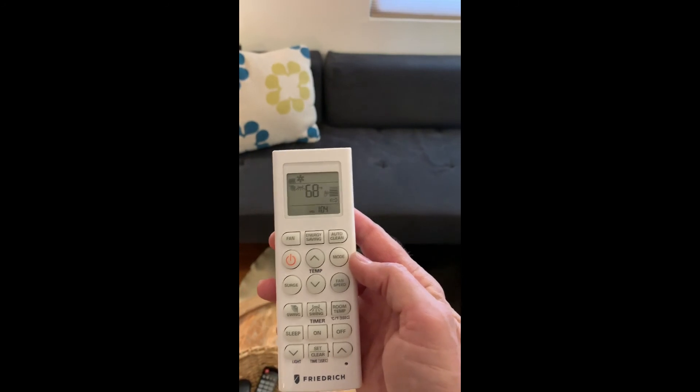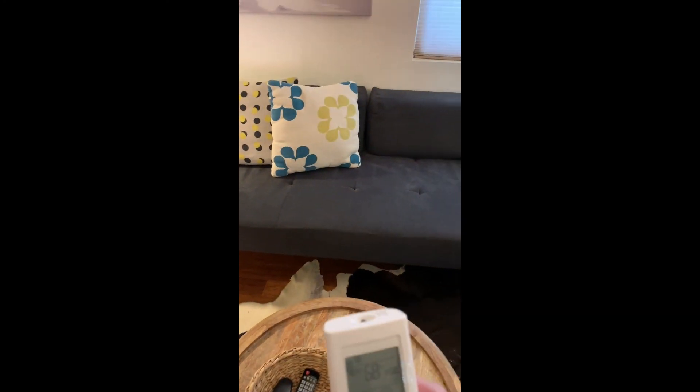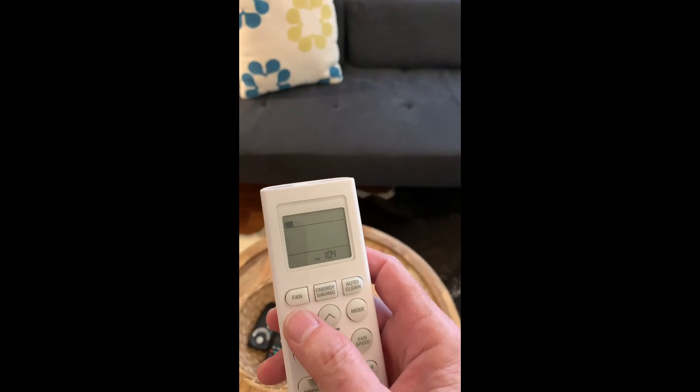One thing to keep in mind: if you are running the air conditioner, please close the windows — otherwise it doesn't make a lot of sense. To turn it off, just use the power button here, and that'll turn the system off.